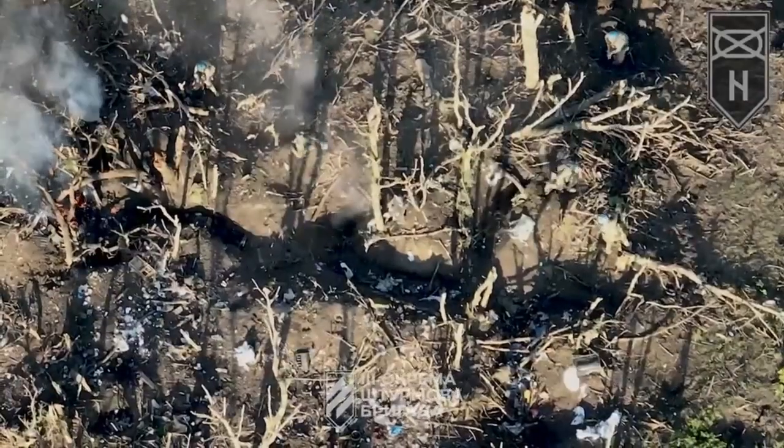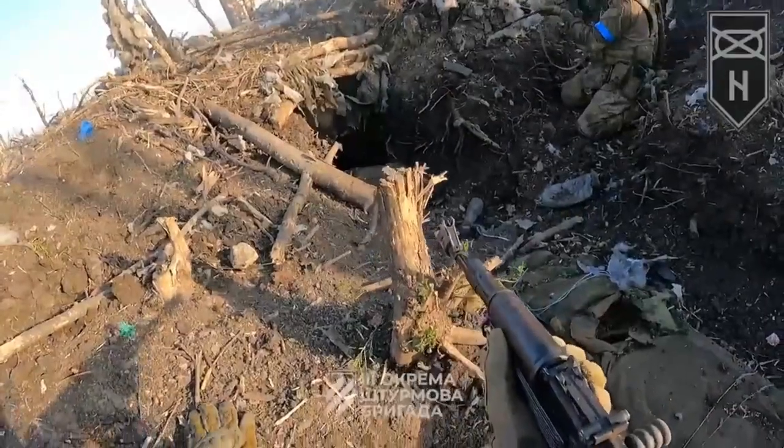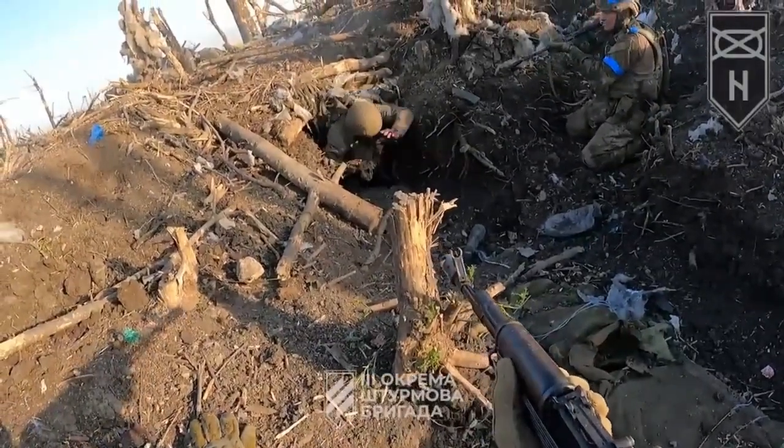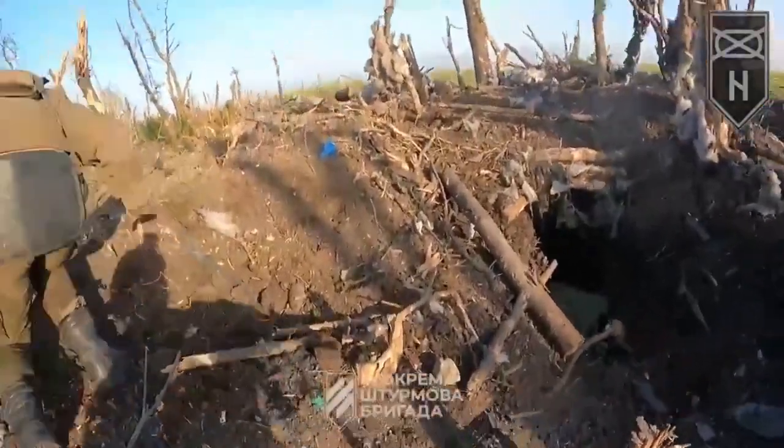The Ukrainian army replenishes the exchange fund in the Bakhmut sector. Ukrainians knocked the enemy out of the landing zone. There could have been more prisoners, but only three accepted the offer to surrender and save their lives.